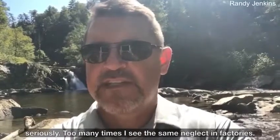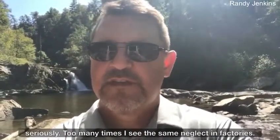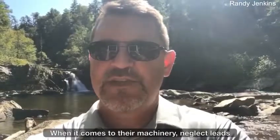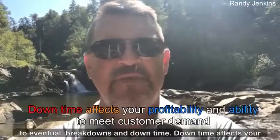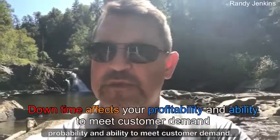Too many times, I see the same neglect in factories when it comes to their machinery. Neglect leads to eventual breakdowns and downtime. This downtime affects your profitability and ability to meet customer demand.